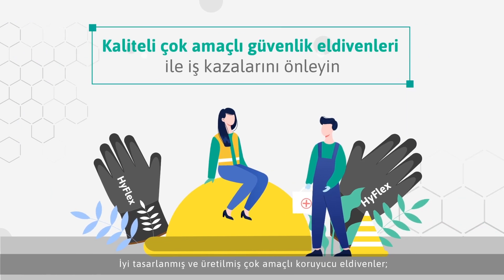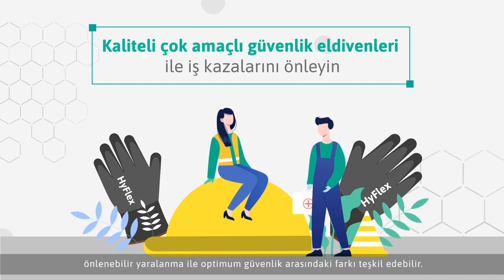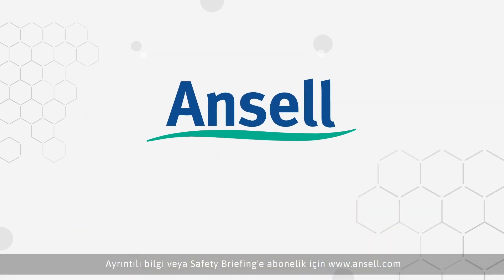A well-designed and constructed multi-purpose safety glove can be the difference between avoidable injury and optimum safety, regardless of industry, occupation or activity. For more information or to subscribe to Safety Briefing, go to www.ansel.com.